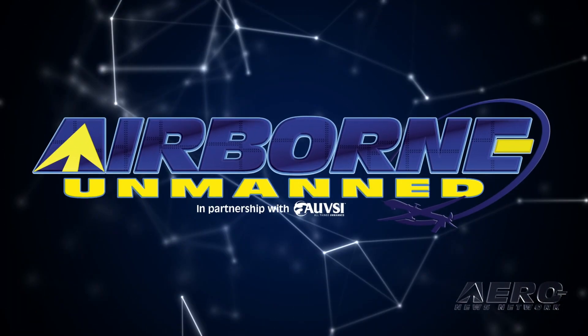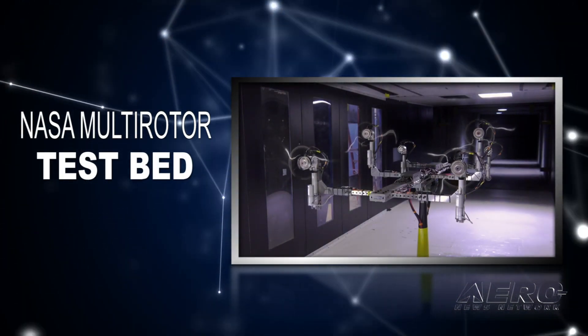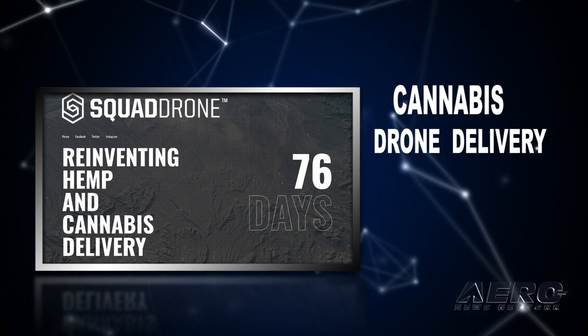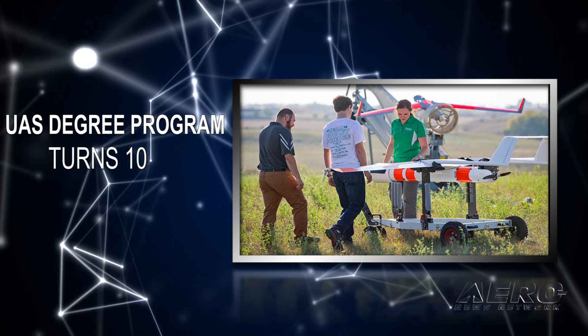Coming up on today's episode of Airborne Unmanned: NASA Aeronautics developed multi-rotor testbed, cannabis company strikes deal for potential drone delivery, and UND UAS degree program reaches 10-year anniversary.